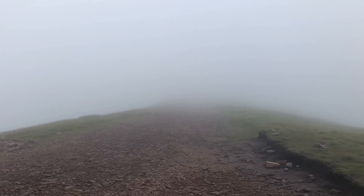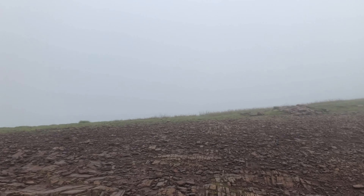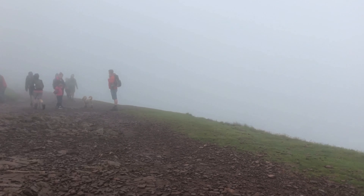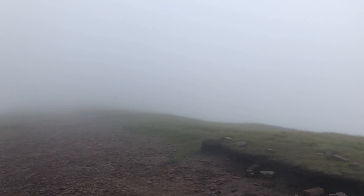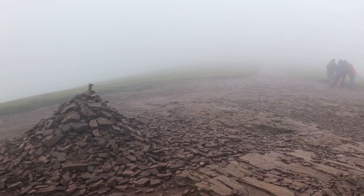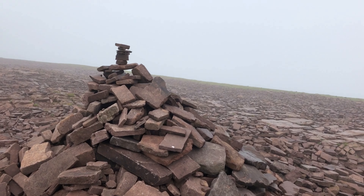We reached the first checkpoint which was marked by a collection of rocks. If you carry on walking you can get to the peak, and it's a circular route so you can come down a different way back to the same car park. I hope you enjoyed the video, keep watching. Thank you.